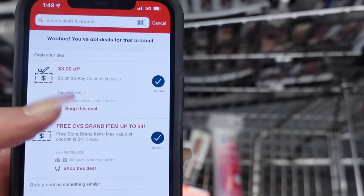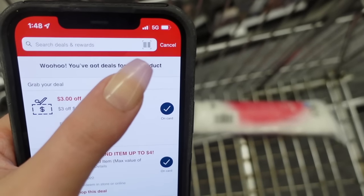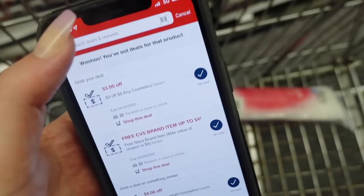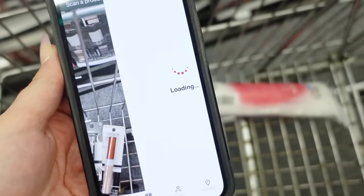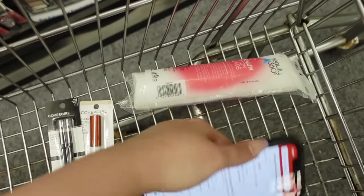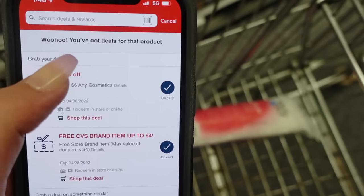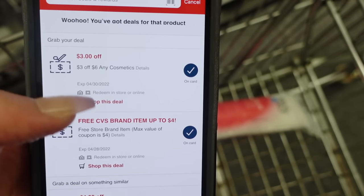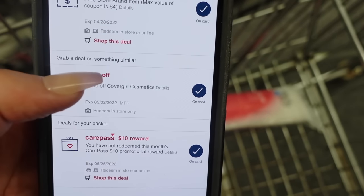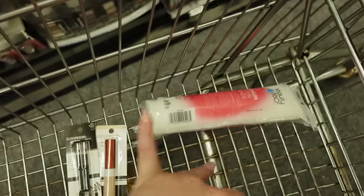If you're wondering how to see what digital coupons are attaching to items in the app — see this little barcode in the top search bar? If you tap on that, it's going to pull up a screen where you can scan a barcode. Just scan the barcode on the product and it's going to pull up whatever digitals are attaching to it. You can see here it says 'Woohoo, you've got deals' and it shows two different coupons. The ones at the top will attach to the product you scan.